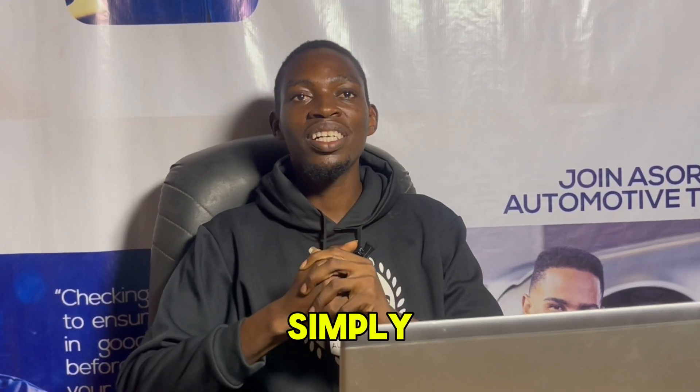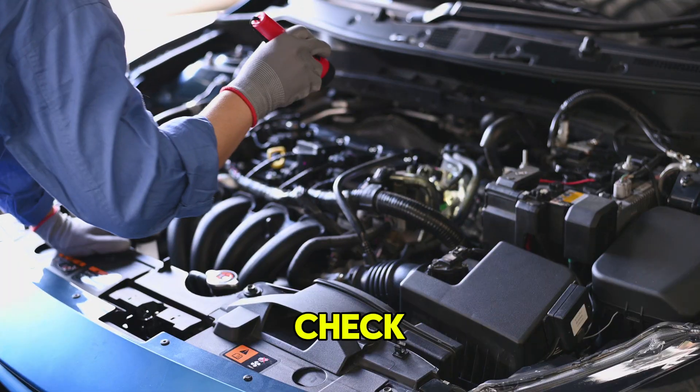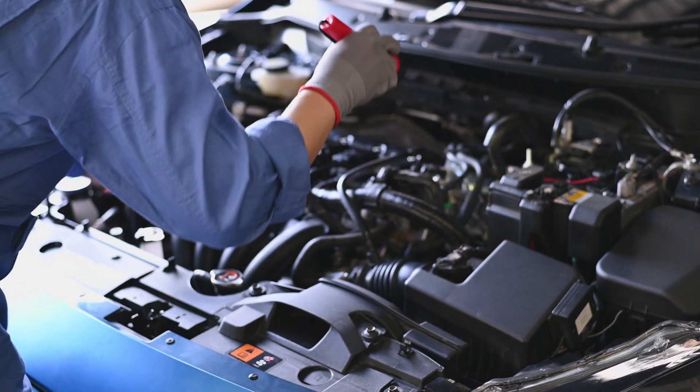Check engine light. What does the check engine light mean? It's simply telling you a message: check your vehicle, check the engine.